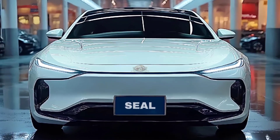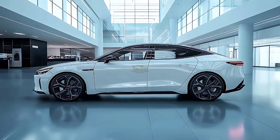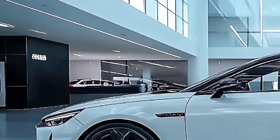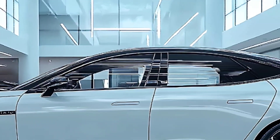The BYD Seal charges from 10 to 80 percent in just 25 minutes, thanks to its 800-volt electrics, which replace the 400-volt design of the old car. This is a significant improvement over the 37-minute charge time of the previous model.